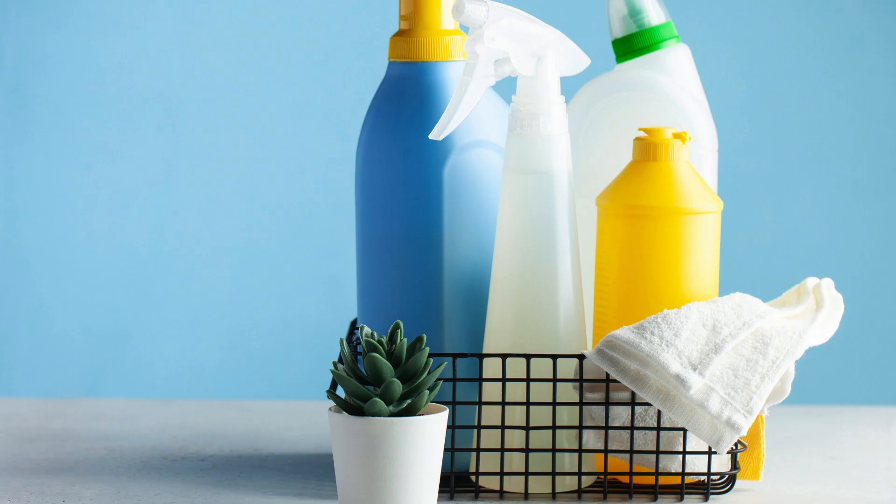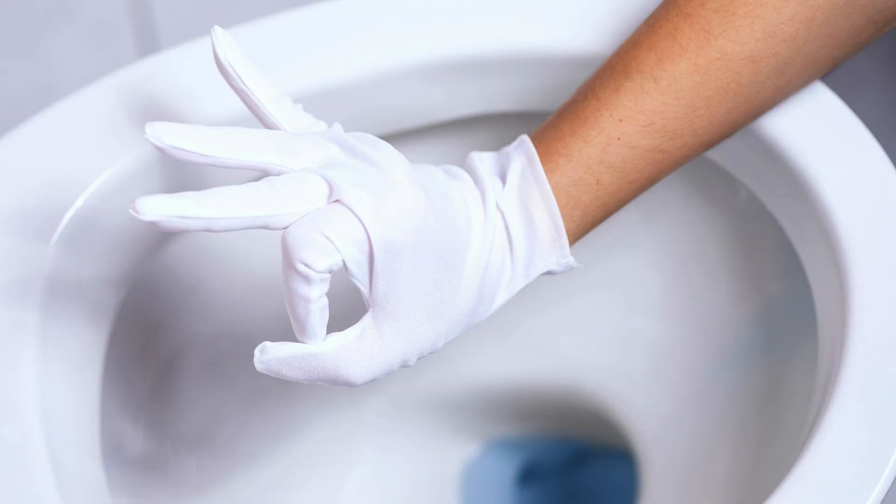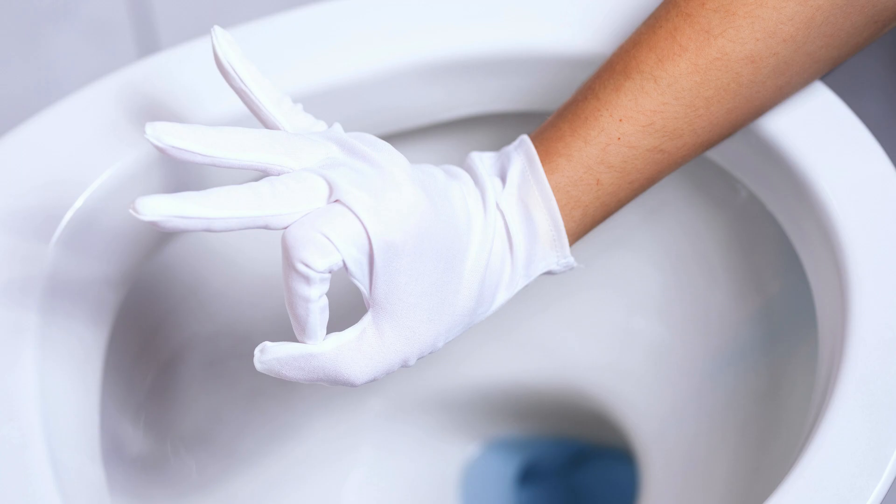Finish off by wiping down all surfaces with a disinfectant cleaner to kill any remaining germs and bacteria. And there you have it — with these expert tips, you'll be able to tackle bathroom grime like a pro in no time. Say goodbye to those nasty messes and hello to a sparkling clean bathroom.